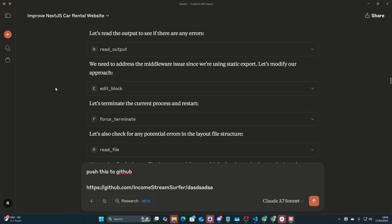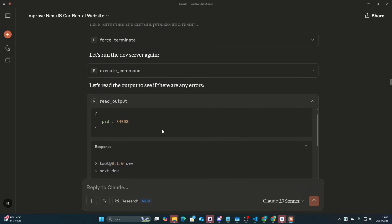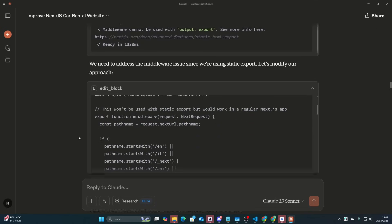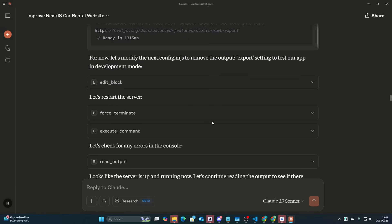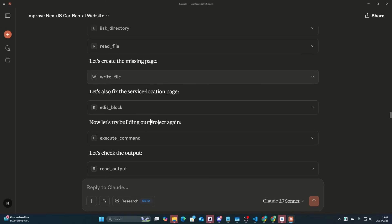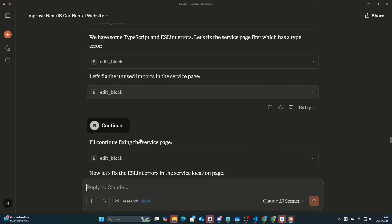Now it starts to say 'let's try running the development server.' It runs the server, and then it can literally see the mistakes. It reads the output — 'middleware cannot be used with output export' — which is very common. So it fixes that, terminates the process, runs it again, reads output again. There's still the same error, so it continues to fix it until there are no errors. Then it runs npm run build, fixes the mistakes, runs it again, fixes again. And if you're using Cline or Roo with Gemini, for example, you don't have to use Anthropic. So this finally builds.